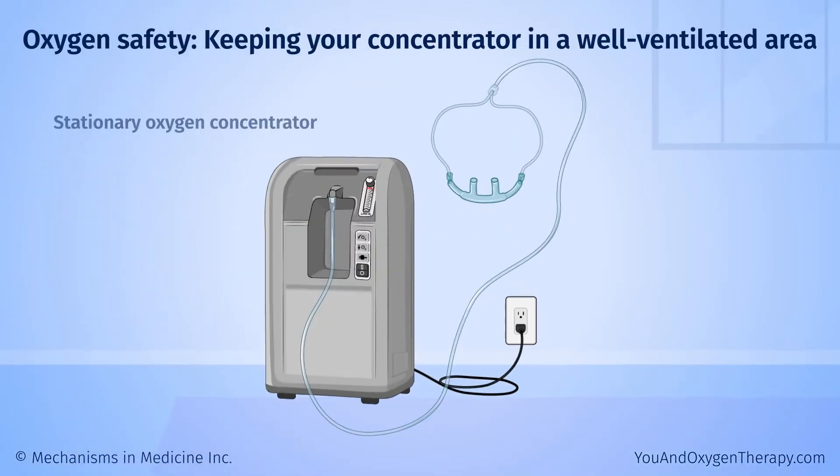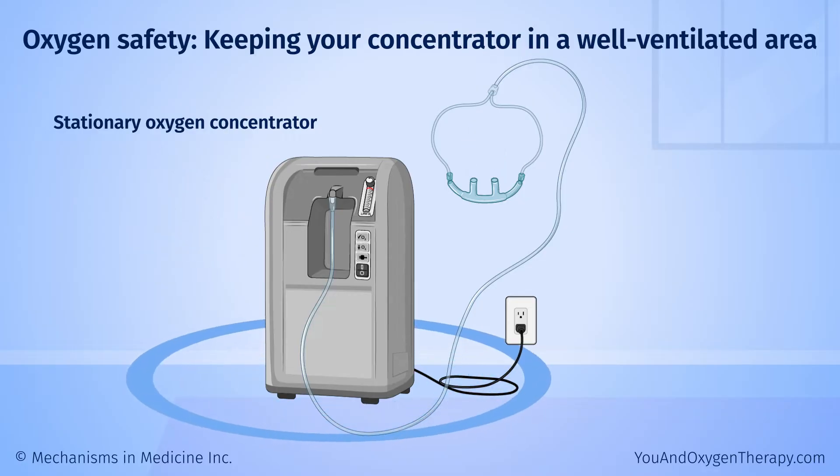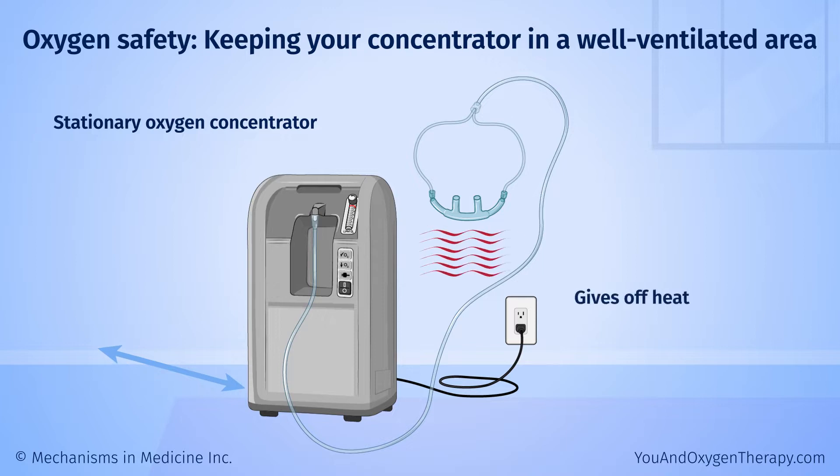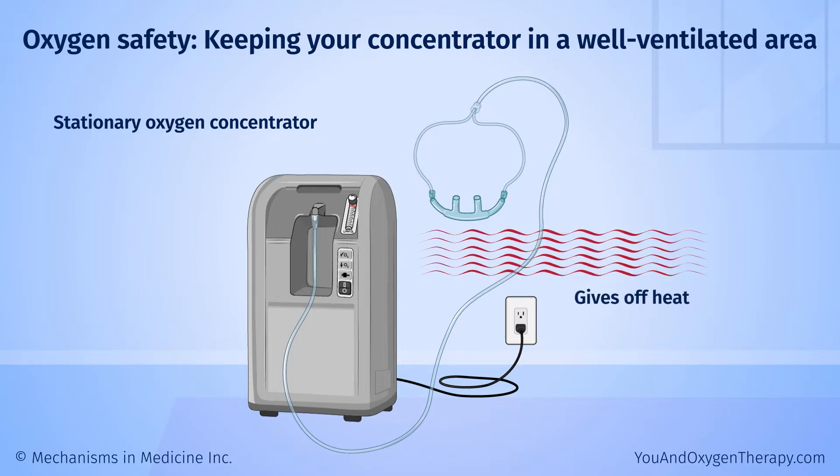An oxygen concentrator pulls air from the room around it and concentrates it into almost pure oxygen. Keep some space around your stationary oxygen concentrator so air can circulate around it. It should also be away from walls or furniture, because it gives off heat. You may want to place it in a different room than you sleep in, so the warmth and noise do not bother you.